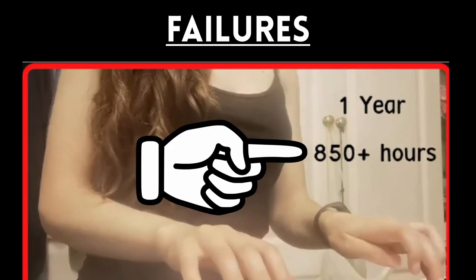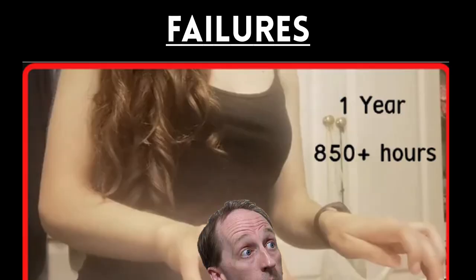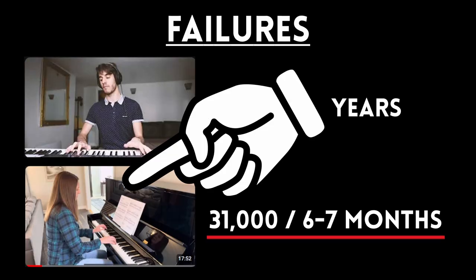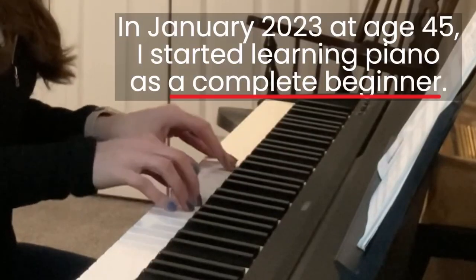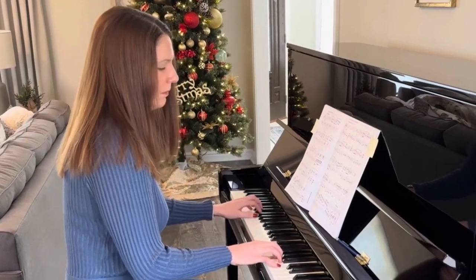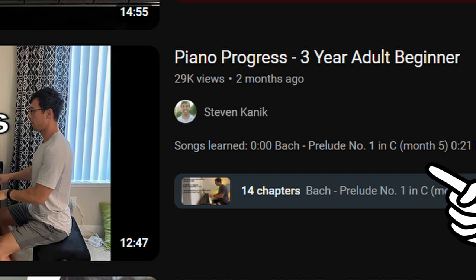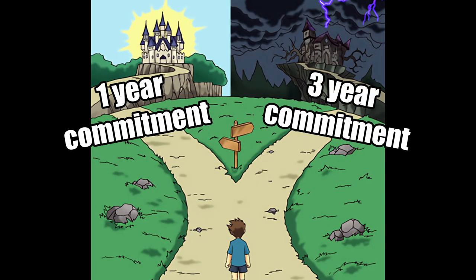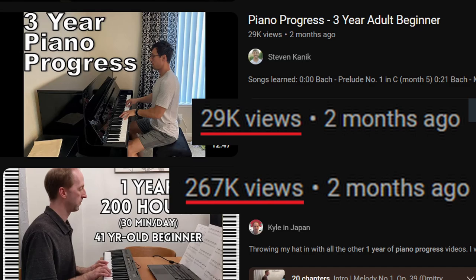Also, 850 hours — kudos to you for practicing so much, but for me and a lot of other people, we can't commit to two hours of practice a day, so pass. Now for these two, we can see who's playing, but there's nothing else on the thumbnail that says we should click on their video over someone else's. This lady's got a decent number of views; I checked out her video, and she says she was a complete beginner, which makes her progress all the more impressive, but maybe she could get more views if she shows that in the thumbnail or title. I want to show you this one because it was posted about the same time as mine. However, we don't know his age, how much time he practiced each day, and for anyone else learning to play piano, one year of practice is easier to achieve than three. I'm just speculating, but I think that's what has helped my video pull almost 10 times the views as his in the same amount of time.